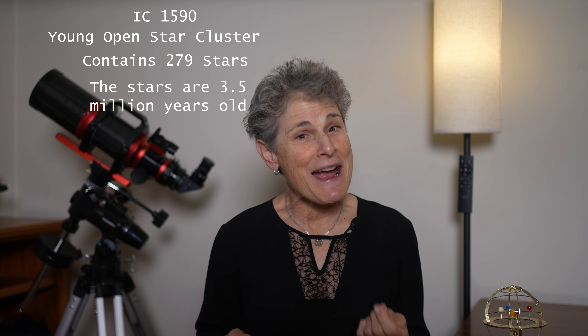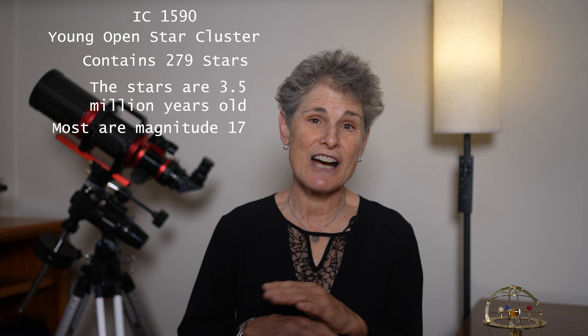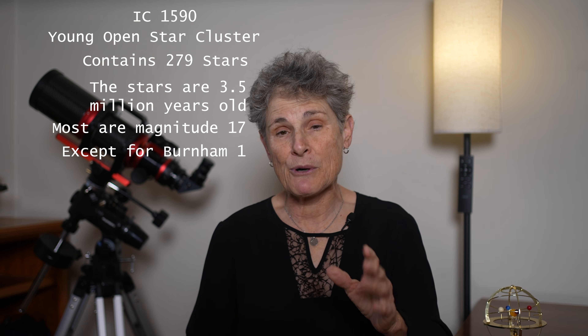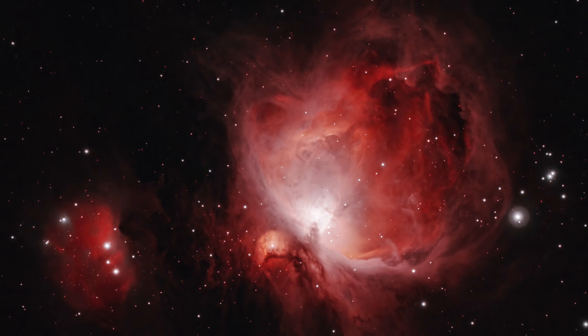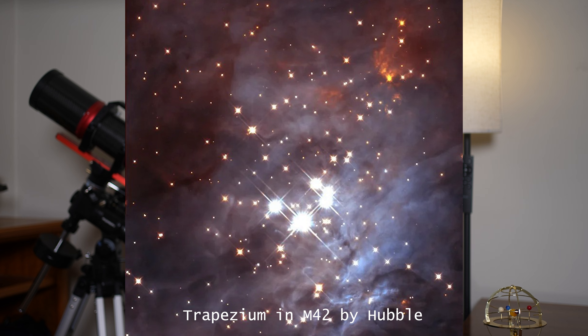Most of the stars are of magnitude 17 or so, which is out of reach of most amateur telescopes, except for Burnham 1, which is part of the star cluster. The most massive stars in IC 1590 are hot blue stars and they play a major role in shaping the nebula. Their strong stellar winds and radiation are slowly pushing gas outward, sculpting the strange appearance of this nebula. This star cluster inside this emission nebula is very reminiscent of another much more famous nebula — M42, the great Orion Nebula — which contains a star cluster of hot young stars called the Trapezium.